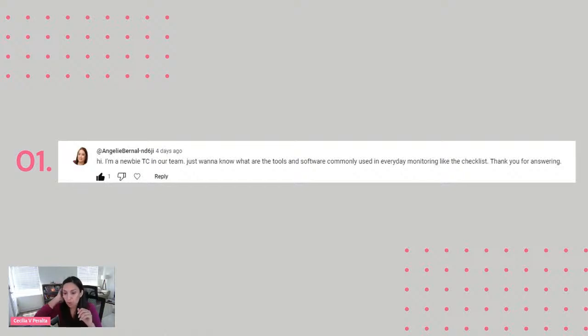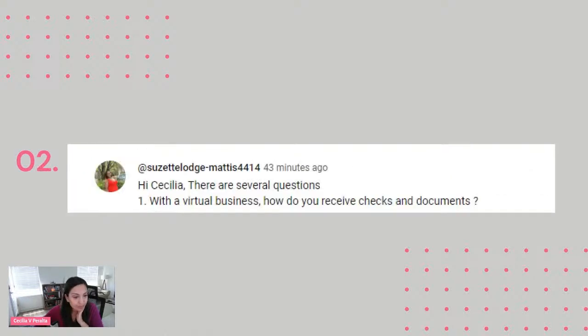All right, perfect. Let's go to the next question. That is from Suzette, and she says: hi Cecilia, there are several questions. With a virtual business, how do you receive checks and documents? All right, Suzette, that is a great question. We are virtual businesses, so your concern is how you will receive the checks and the documents.